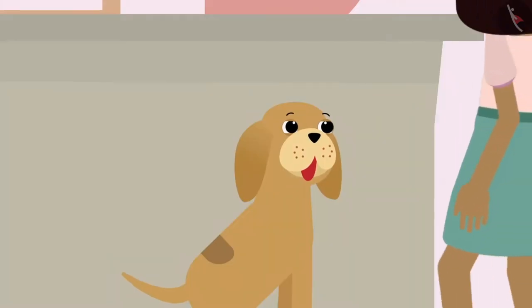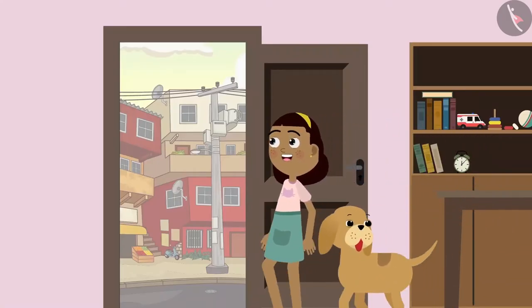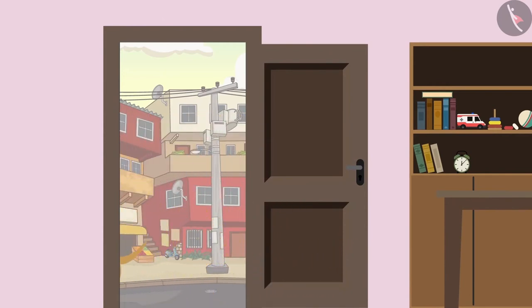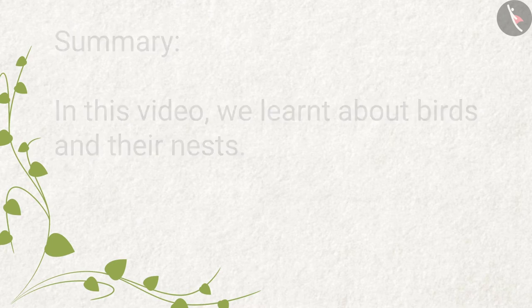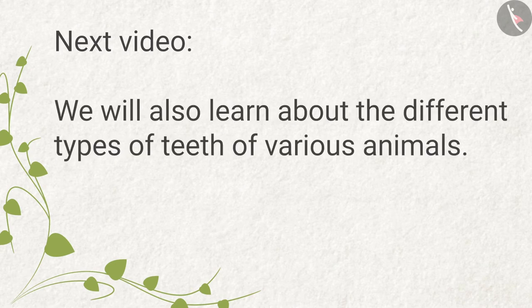Come on, Bobo. Let's go out and see the nest. Ziya and Bobo step outside to see the bird's nest. Summary: In this video, we learned about birds and their nests. In the next video, we will learn about the use of bird's feet and bees. We will also learn about the different types of teeth of various animals.